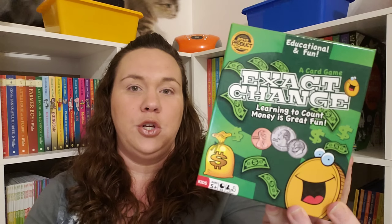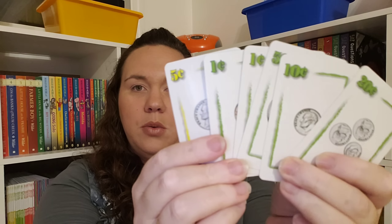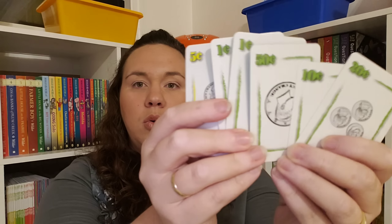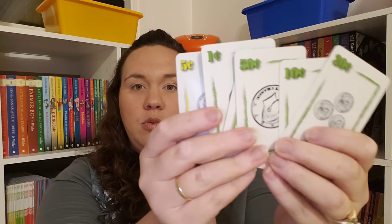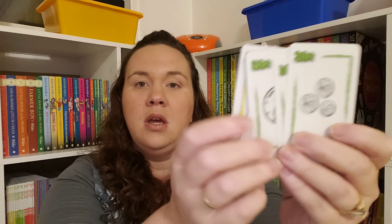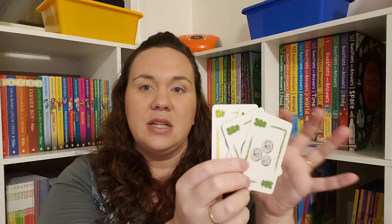Exact Change is very similar to Uno. Your cards are color-coded with coins on them. You can either match the coin or the color, or you could lay down things that equal that amount. So here is a 20-cent card — you could lay down a dime, and if you had two nickels, because that all equals 20 cents. So it encourages adding of coins, knowing your coins, the sums of coins, identifying what the coin is, and it has some color recognition in it too. They also include a reference card.